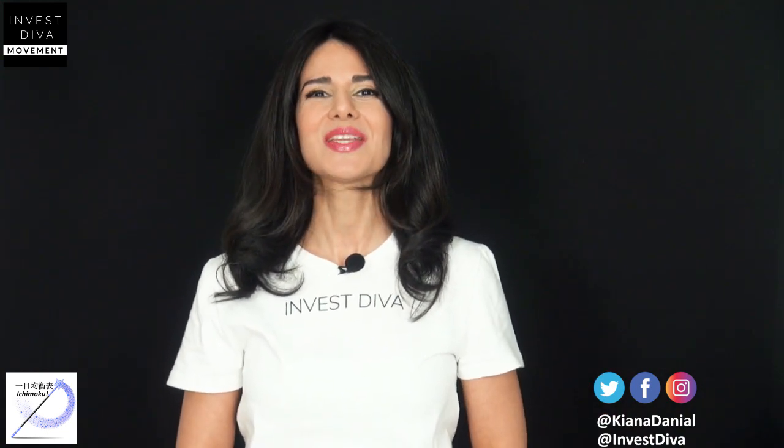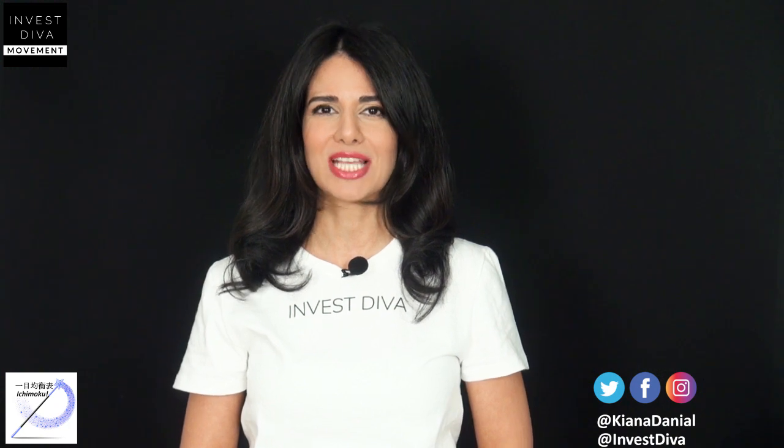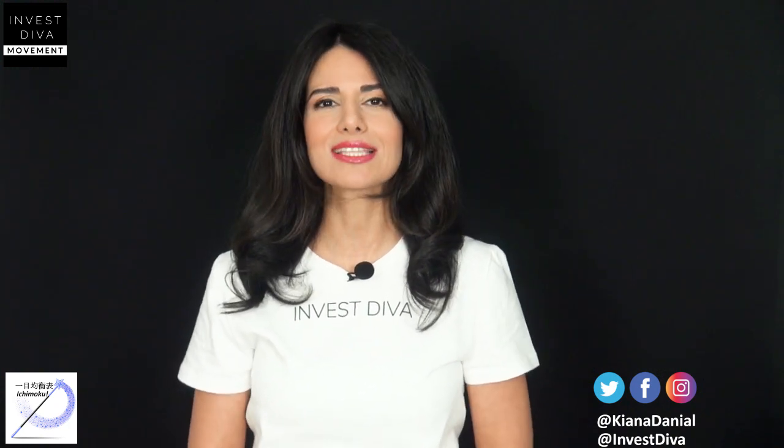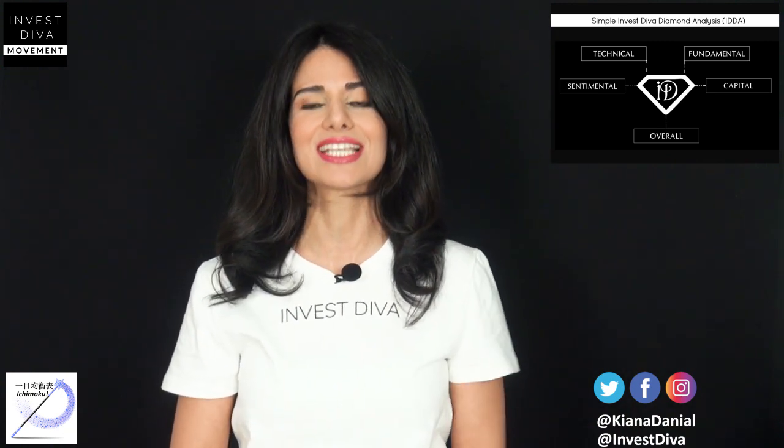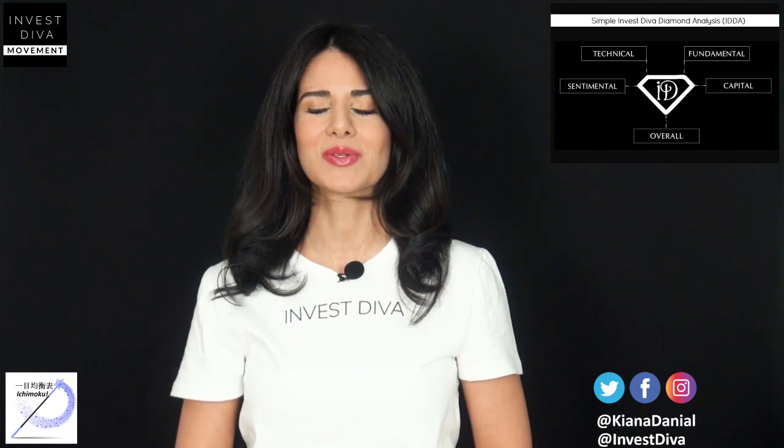If you're just getting started with investing, make sure to check out the link in the description area to discover how I make over $12,000 per month using my weird Japanese investing system. Now let's go take a look at Realty Income Corporation and analyze it from the five points of the Invest Diva diamond analysis using the Ichimoku technology.